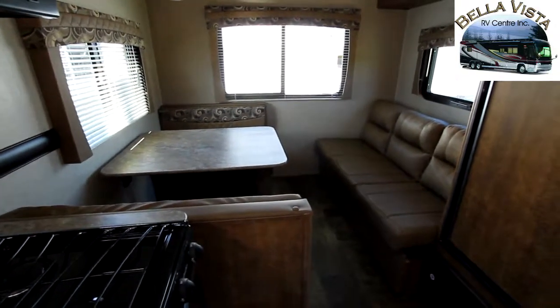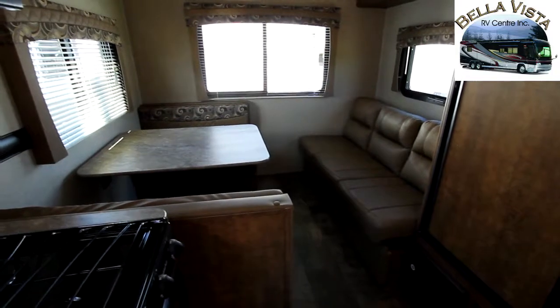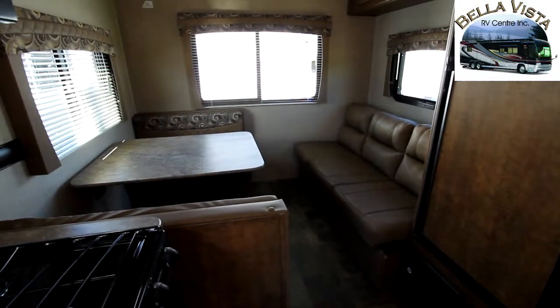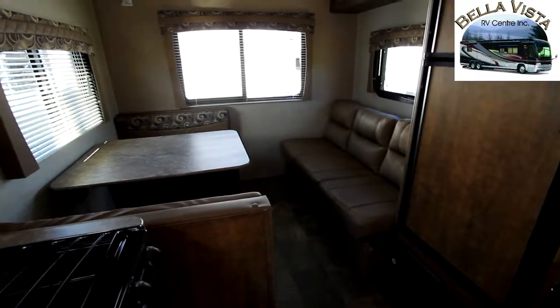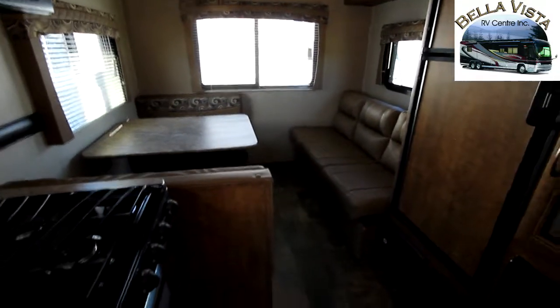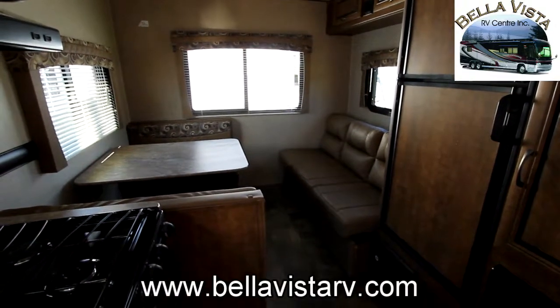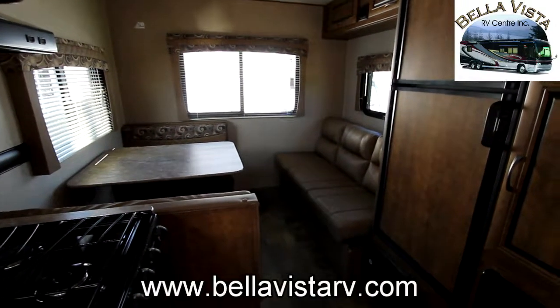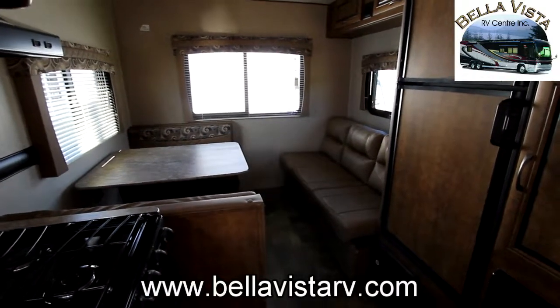So if you're in the market for a small lightweight unit, the Z1 series by Zinger offers a lot of value, great finishes, and a great price. For more information on this Z1 and the Z1s available here at Bella Vista RV, please visit our website at www.bellavistarv.com.